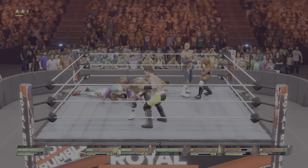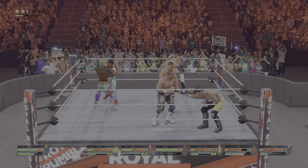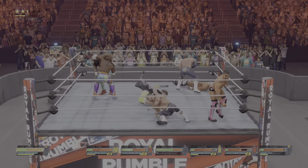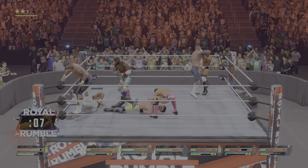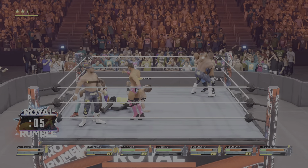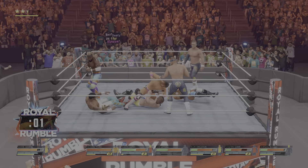Hurricanrana! Hurricanrana! Makes him play with a counter. And you know what's next — planted with a neck breaker. It's almost time for him. He's got him up high. Picture perfect dropkick.